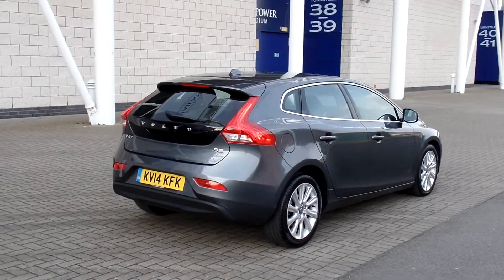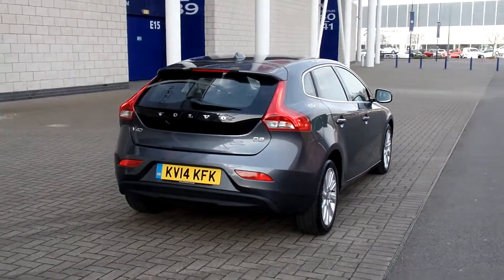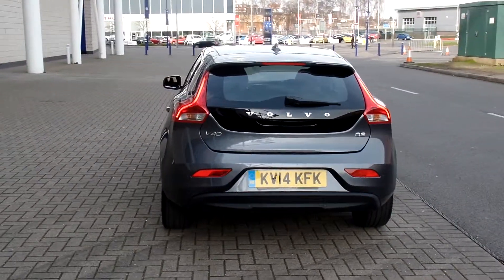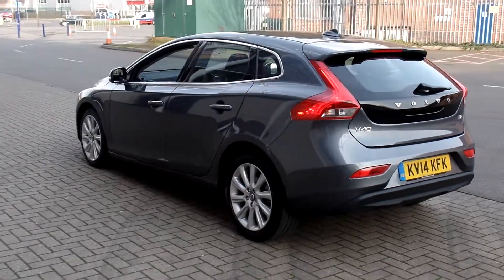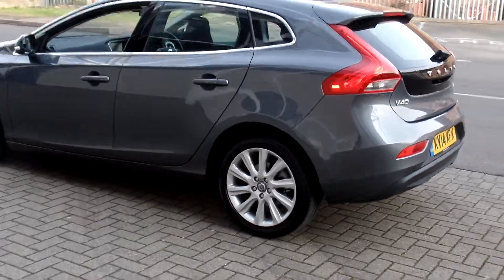This car is fitted with the voice-activated satellite navigation system, has rear parking sensors, has a winter pack with heated front screen and heated front seats, and has the 17-inch Manan Allo wheels.